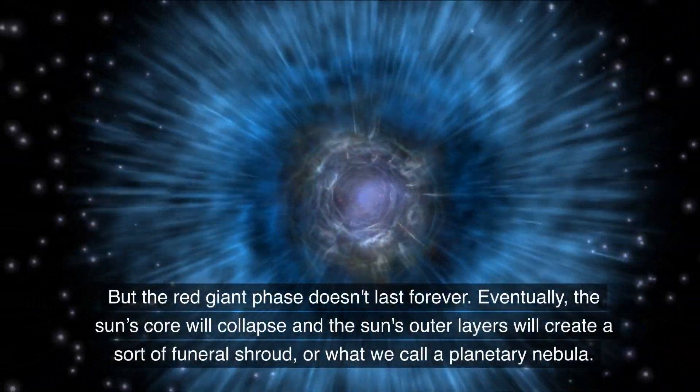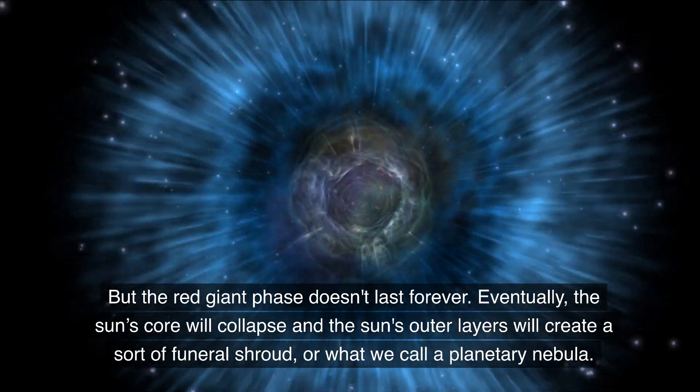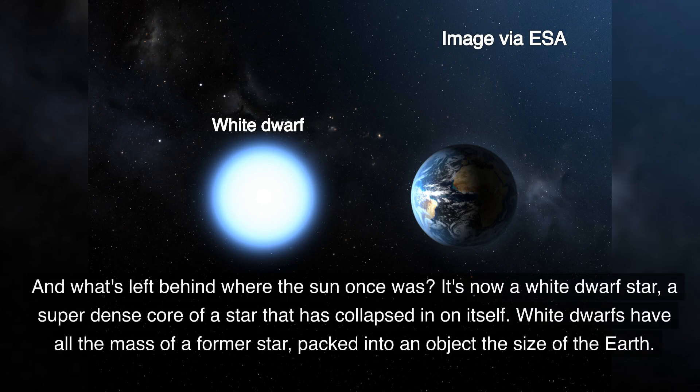But the red giant phase doesn't last forever. Eventually, the Sun's core will collapse, and the Sun's outer layers will create a sort of funeral shroud, or what we call a planetary nebula. And what's left behind where the Sun once was? It's now a white dwarf star — a superdense core of a star that has collapsed in on itself.